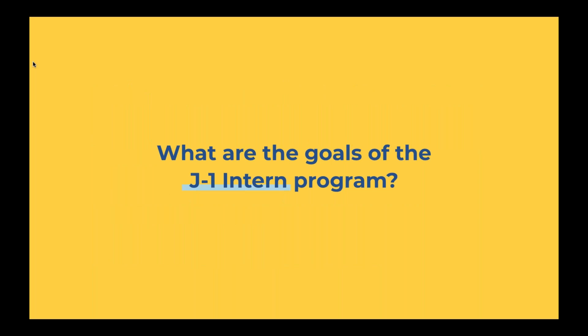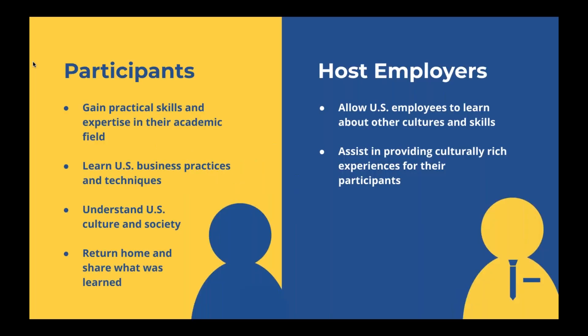So what are the goals of the J-1 intern program? The goals for participants are to gain practical skills and expertise in their academic field of study. The purpose is so that you can apply what you have learned at your university to training in the United States — really building off your skill sets and learning something you wouldn't have learned in your home country, applying what you've learned in the classroom to your internship.